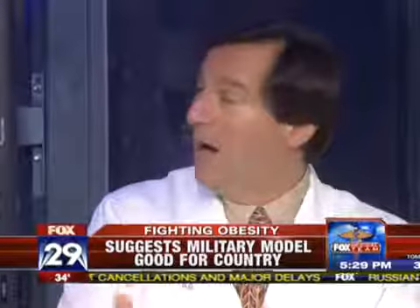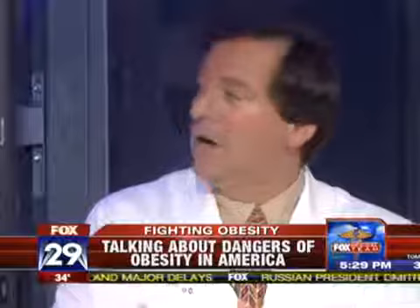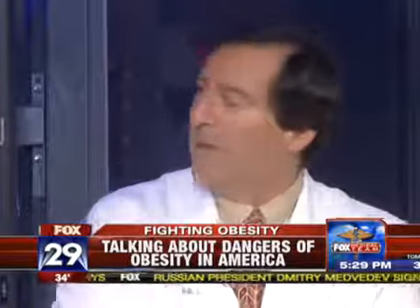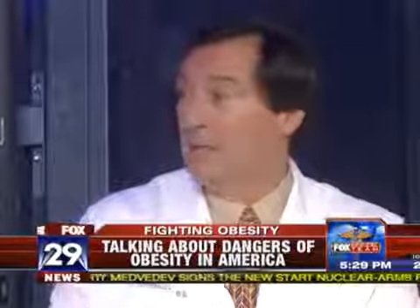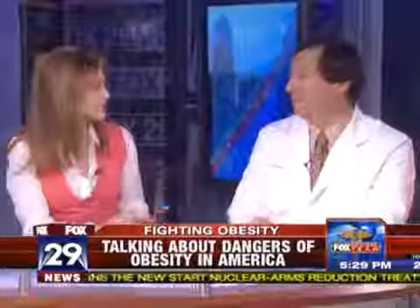There are many more people now who are not even qualified to be in the military because of their weight problem. If we can use the military as a model for the rest of America, hopefully our youth will learn from this, get off the couch, start eating properly, and start exercising more effectively. Let's keep our fingers crossed to fight the obesity epidemic.